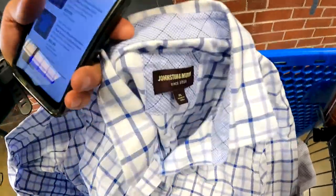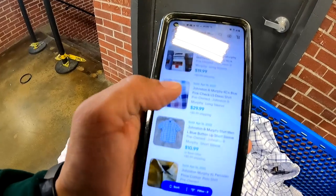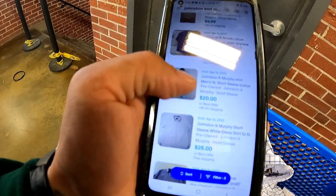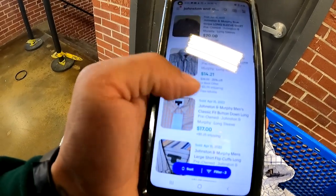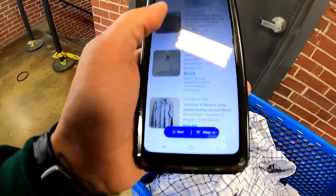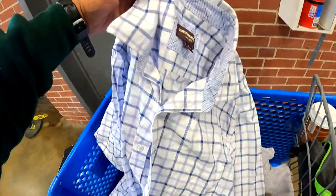I got a bunch of Johnston & Murphy shirts — not a lot of money. Comps: $29.99, $10.99, $19.95, $20, $16. I've never sold them before, so I'll grab a couple and list them to see how long they take to sell and if they actually go for good money. I got four of them, so we're going to get all four and test the waters on them.